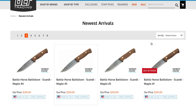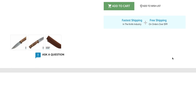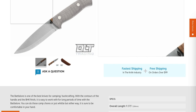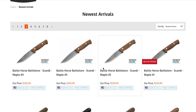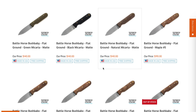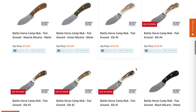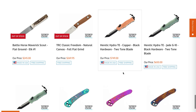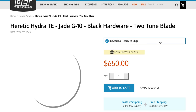Battlehorse - I don't know anything about them but the fixed blades look nice. The blade steel is O1. Hinderer uses O1 on his vintage knives. O1 is a steel that a lot of bushcraft people prefer for working outside - you just have to make sure you're cleaning it off and adding protective oil. There are some Heretic Hydras here too - why are these so expensive?